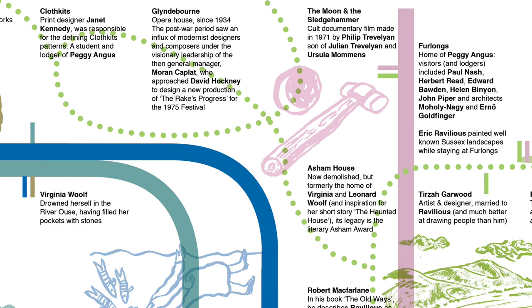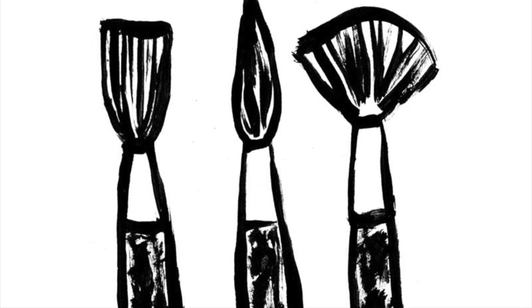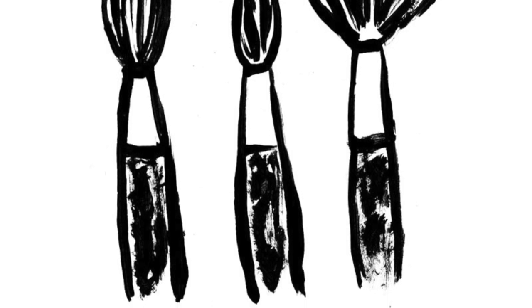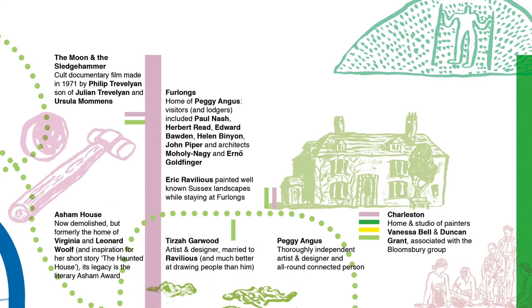Vanessa Bell and Duncan Grant over at Charleston — it's not ever so far from Furlongs, Peggy Angus's house, where Eric Revelius, Paul Nash, Herbert Read, Edward Burra, John Piper — a lot of people went and stayed. They must have heard about each other on the grapevine. Paul Nash taught Eric Revelius at the Royal College of Art, and Paul Nash also worked at the Omega Workshops for Duncan Grant. So they would have crossed paths up in Bloomsbury and known about each other prior to being in New Haven.